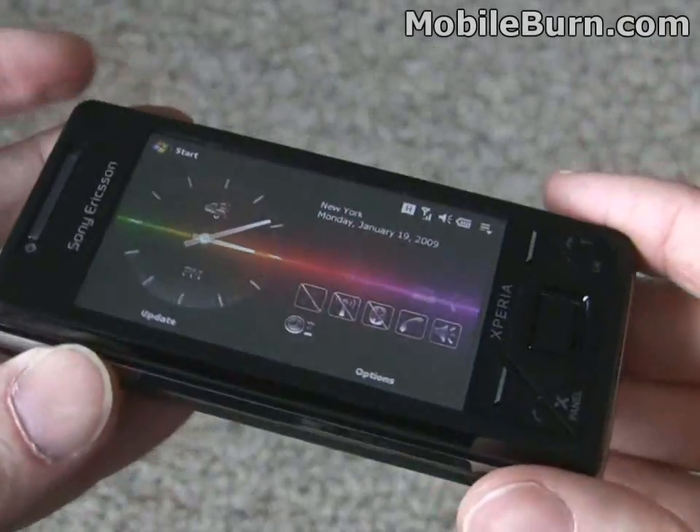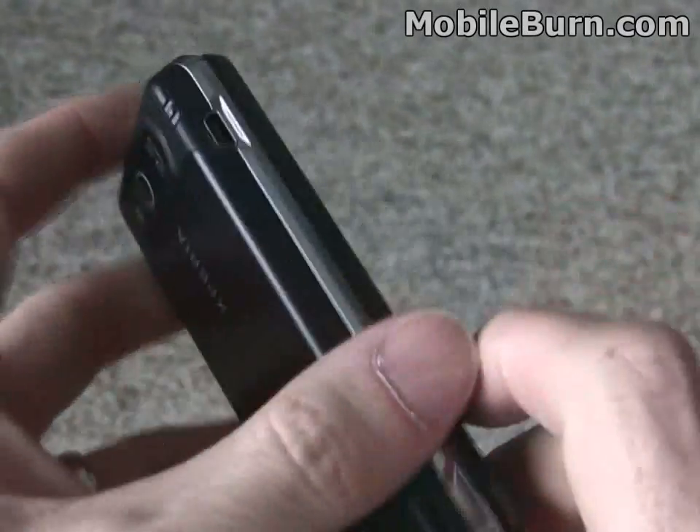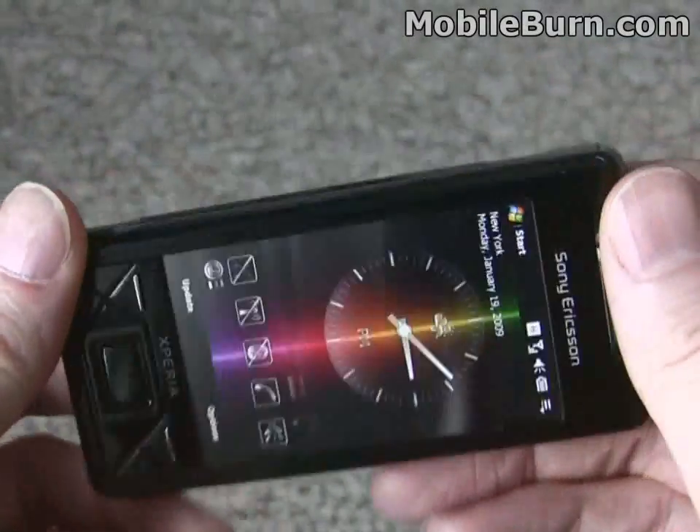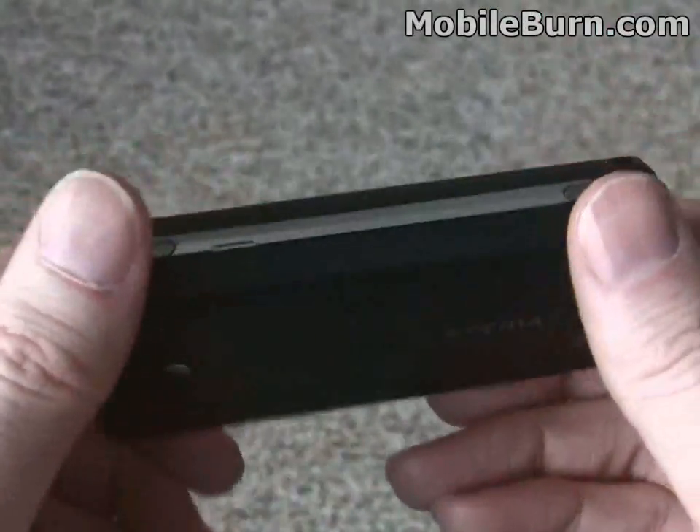They sent us this nice new shiny black one, which I think is a lot better looking than the silver one we had before. You can see the body is exactly the same thing, except for the black metal panels instead of the silver metal panels.